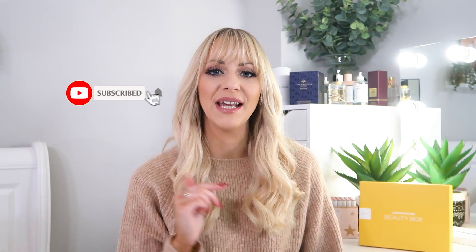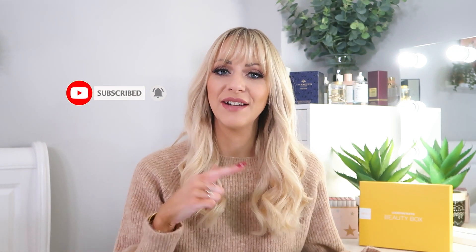Hello my lovelies, welcome back to my YouTube channel! I hope you're having a fabulous day. If this is your first time here, I'm Chloe, also known as Lady Rights. Please click subscribe and ring the bell so my next beauty unboxing lands directly in your inbox as soon as it goes live — you won't miss a single upload if you like beauty boxes and advent calendars.